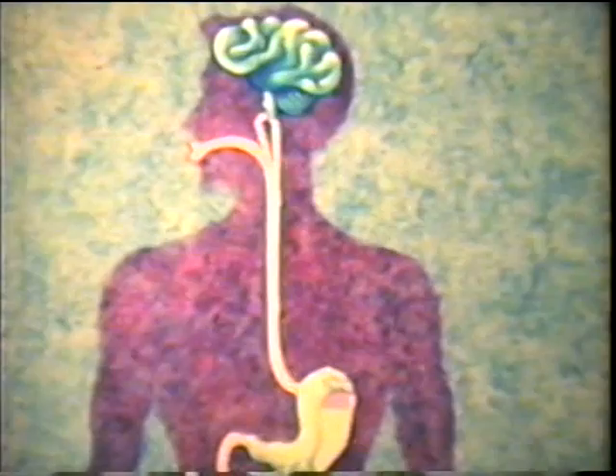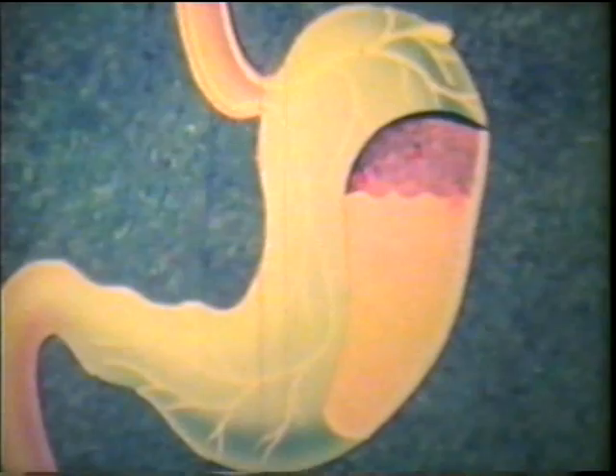The stomach churns and mixes its contents thoroughly through muscle contractions. The actions of the stomach are regulated by hormones and nerves. Food entering the stomach stimulates nerve impulses that travel to the central nervous system, which in turn sends impulses to the gastric glands, causing them to secrete more gastric juice.